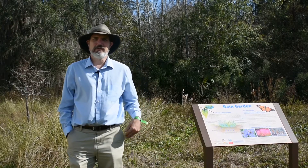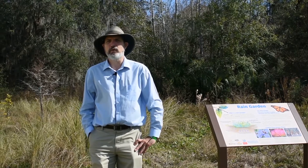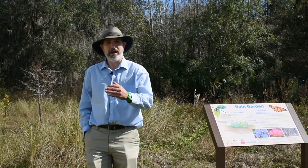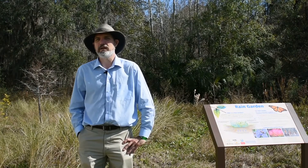We are at the Sandra Stetson Aquatic Center here at Stetson University, and this is our rain garden that's right behind us here. The outfall from the stormwater pond actually leads into this area right back here — the rain garden.